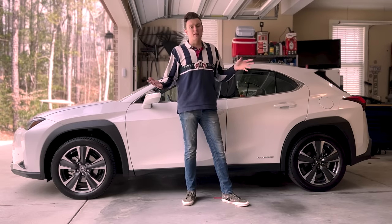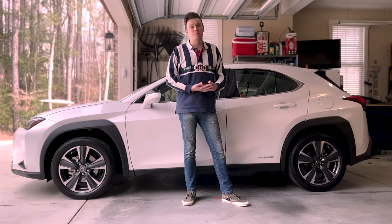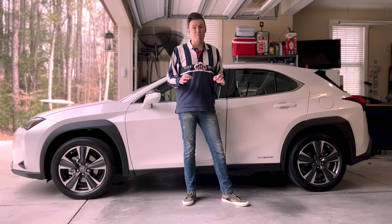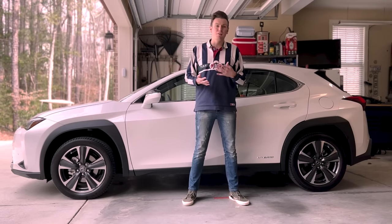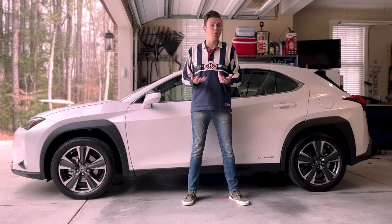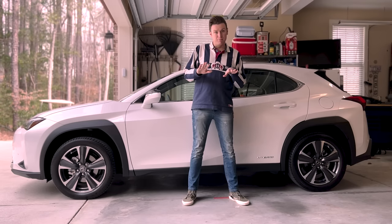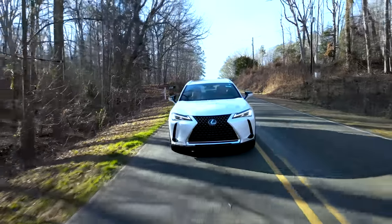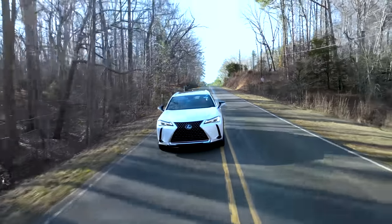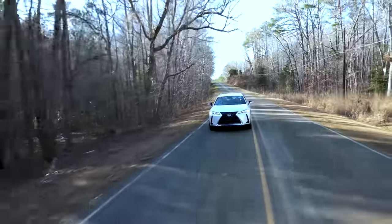The biggest selling point of the UX 250h is probably the gas mileage. It has a combined EPA rating of 39 miles per gallon, with 41 MPG in the city and 38 MPG on the highway. If you get the UX 200 model you're only losing about 5 miles per gallon, so there's not a huge difference, but the fuel economy is definitely the biggest selling point of the hybrid version. The all-wheel drive powertrain has the gas motor powering the front wheels and the battery in the back driving the rear wheels. Sadly, she does take her sweet time getting to 60 miles per hour at an incredibly depressing 8.6 seconds.